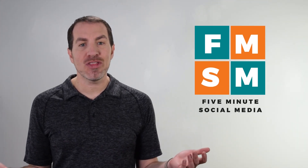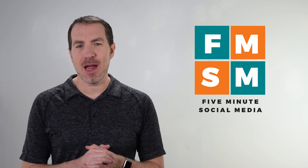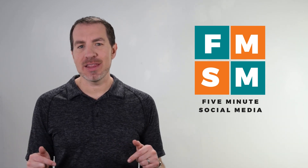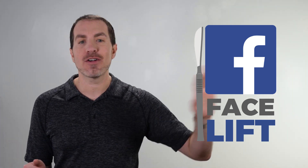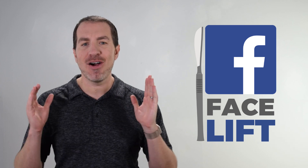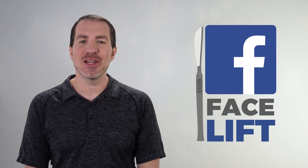Two more things you should do. One is get it verified. If you are a local business, company, or organization, it's super easy — I've got a link on how to do that down in the description of this video. And secondly, I've put together a five-minute Facebook facelift. Whether you've had your page for 60 seconds or for five years, this covers things to look for in a five-minute video on how to optimize it for profit. You can grab that link in the description of this video as well.